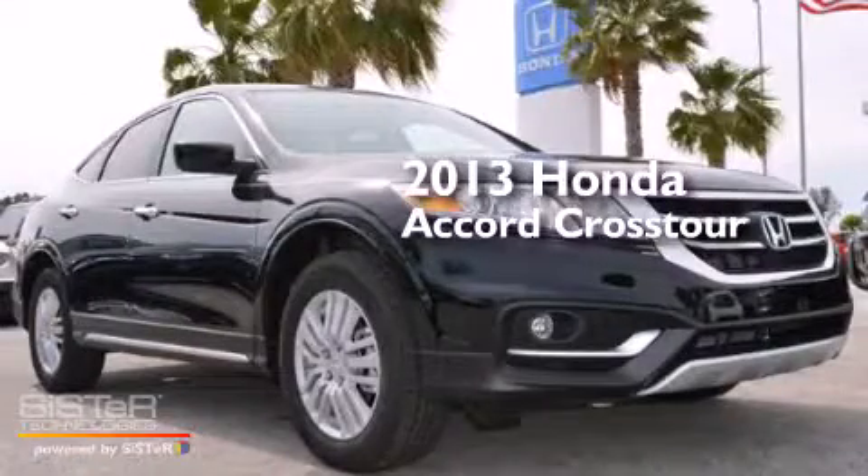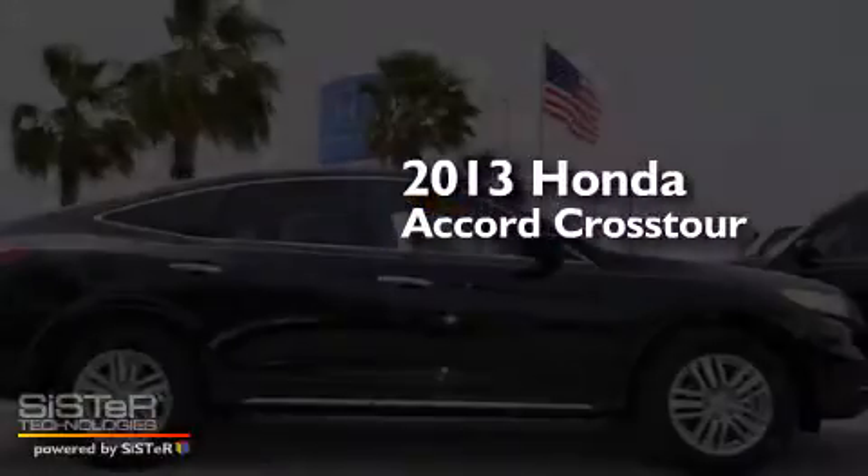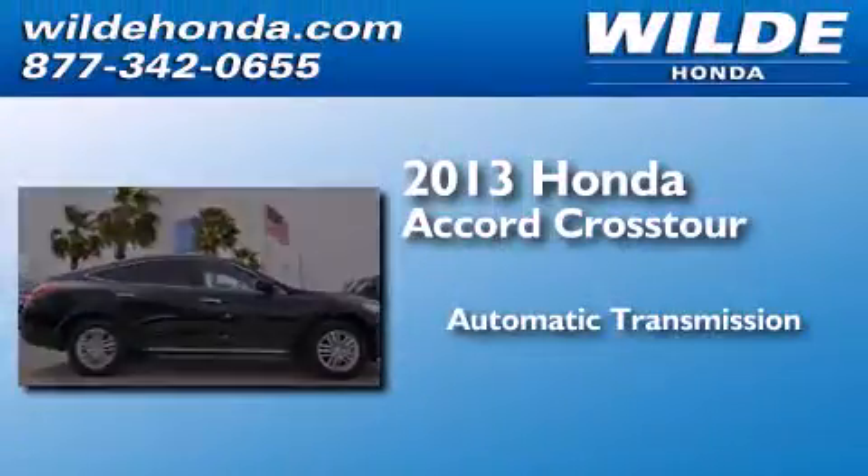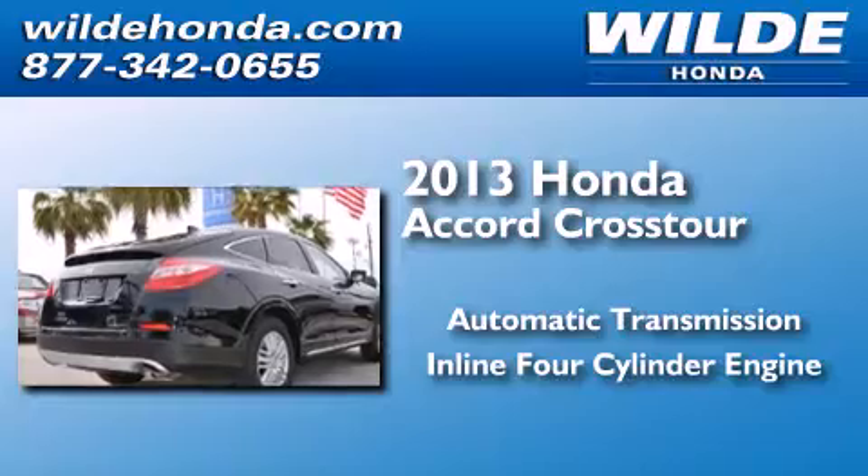This is a brand new 2013 Honda Accord Crosstour. This wagon has an automatic transmission and an inline 4-cylinder engine.